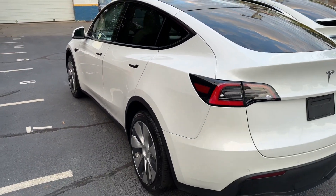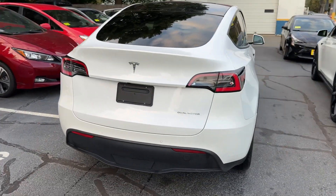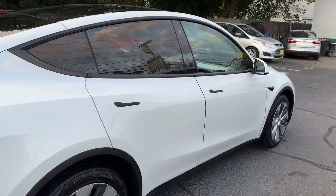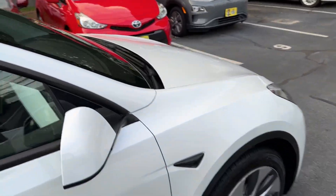This vehicle comes loaded up: white exterior, white premium interior, full power options, ABS traction, stability control, Gemini wheels, and base autopilot that is upgradable to full self-driving.